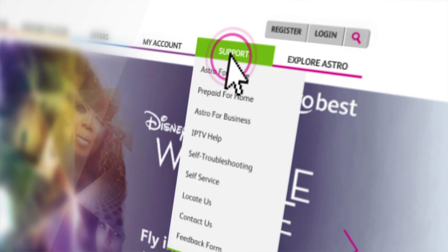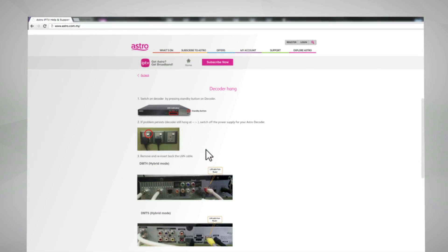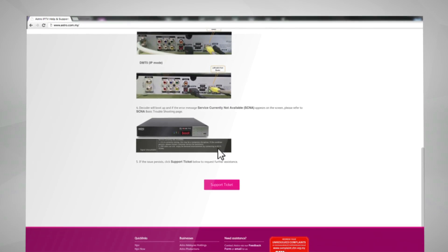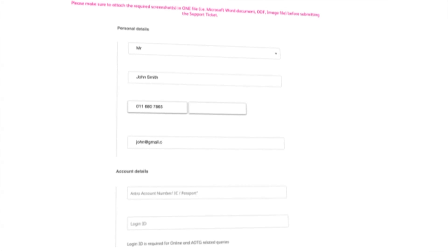Proceed to the support page via www.astro.com.my and click IPTV Help. Choose Self Troubleshooting and select one of the issues given. Scroll down the page and click on Support Ticket. Remember to fill in all the required information before submitting your ticket to us.